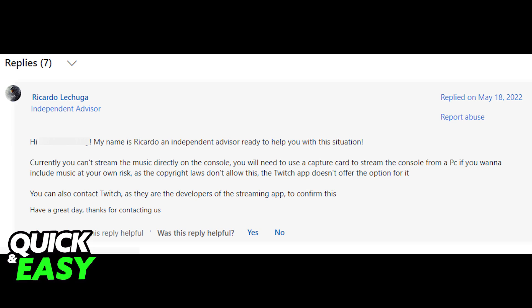What you have to do — another option is to use a capture card and stream the console from your PC where you can have a music streaming service play in the background. Sadly, as of to date, playing music through your Xbox One and streaming at the same time is not possible because of copyright laws.